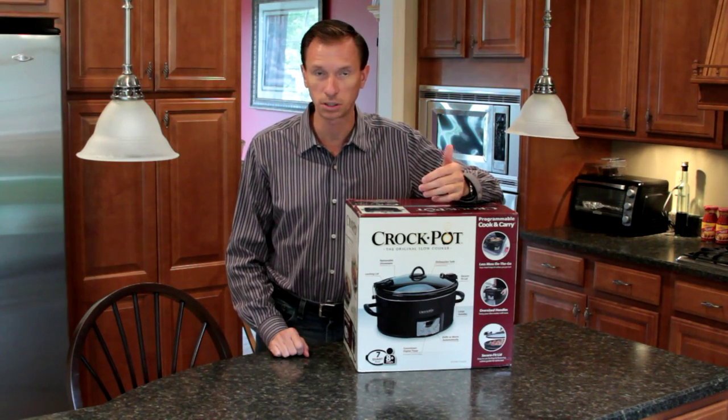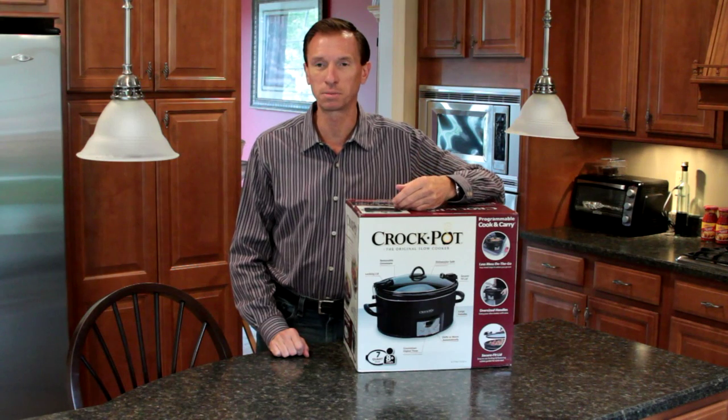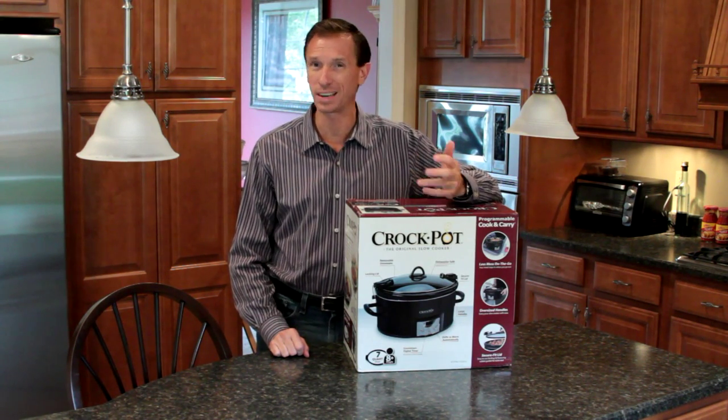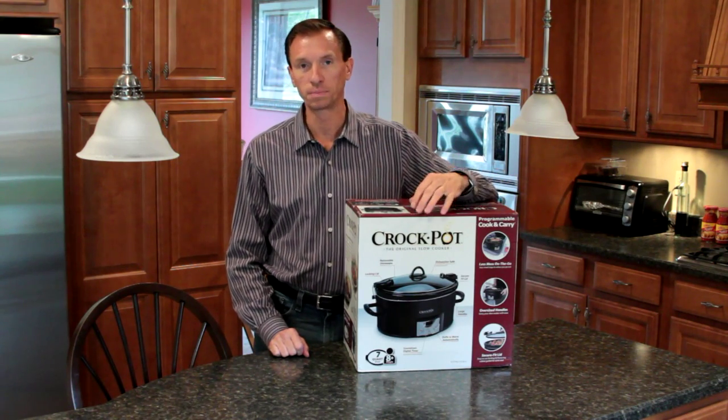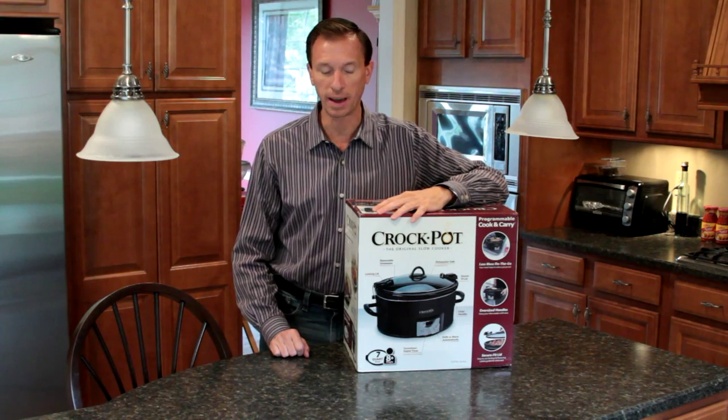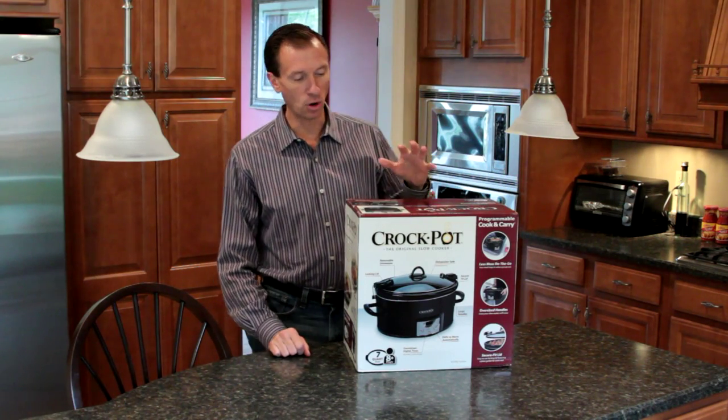It's rated four and a half stars and on sale for well less than sixty dollars, though the retail price is sixty-four ninety-nine. I'll put the link below this video — you can get it on sale for a lot cheaper than that.